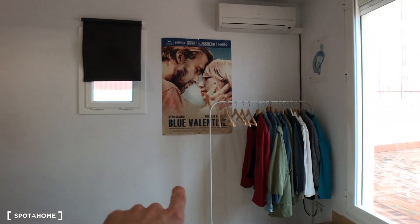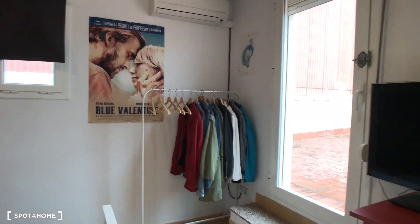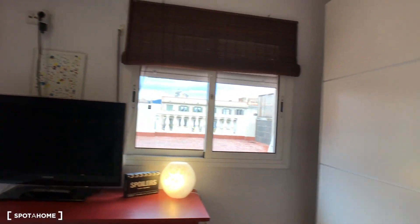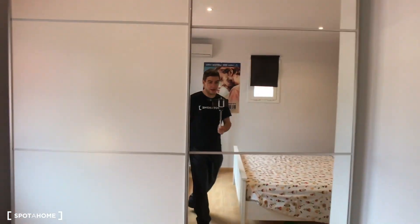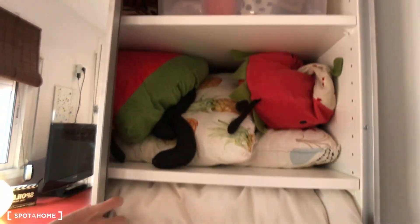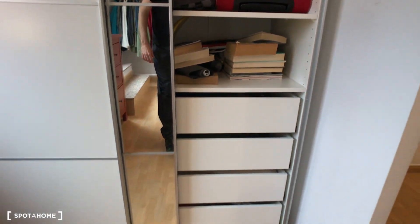You have one drawer here and another extra window. You have space here for your jackets, a chest of drawers, a TV, and finally we have a huge closet here on the corner with a nice mirror — we can open and check it out, some of the space that you will have with the chest of drawers.